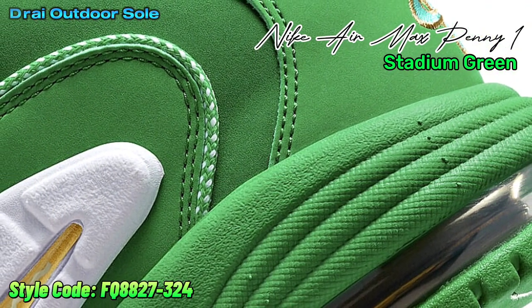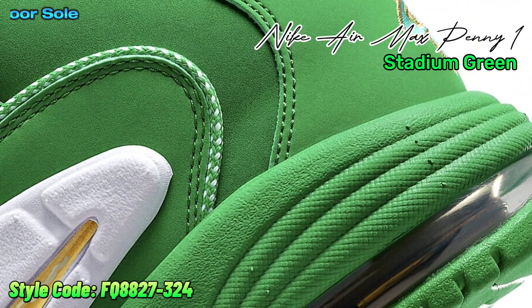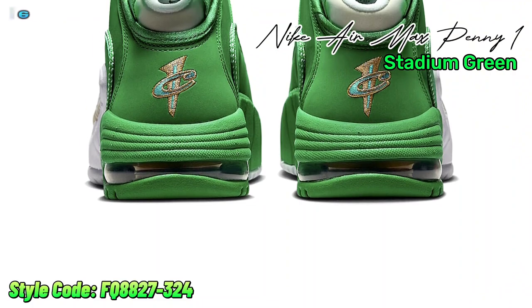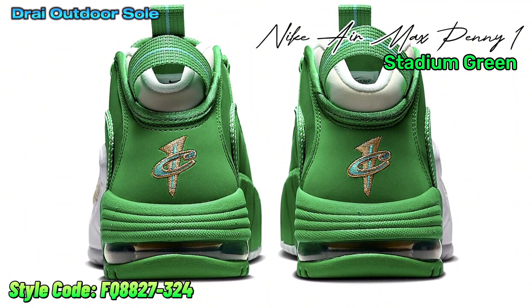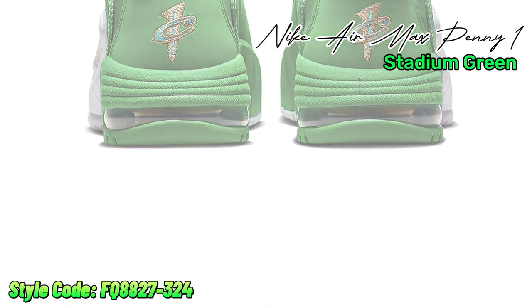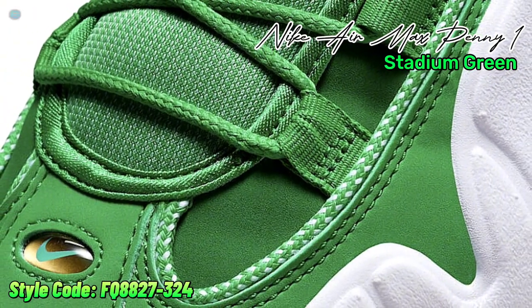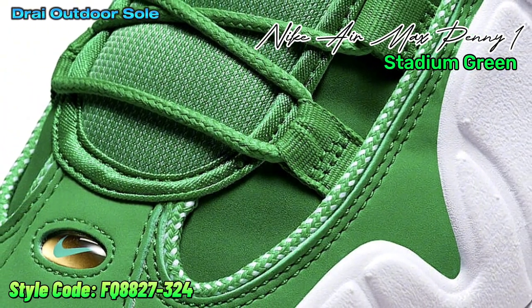The Nike Air Max Penny 1 Stadium Green is set to release on November 13th and can be purchased at a few Nike sportswear stores in person and online at nike.com. Men's sizes are available for this eagerly awaited product, which has a fair retail price of 180 USD.